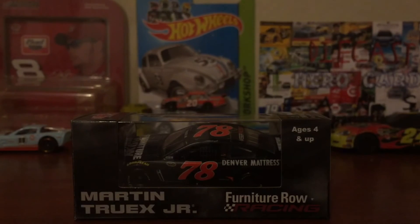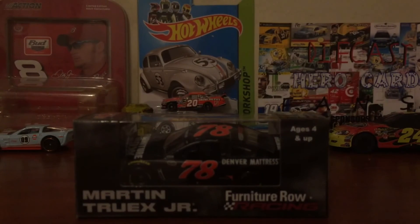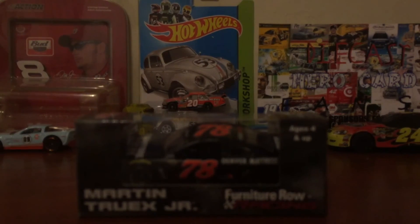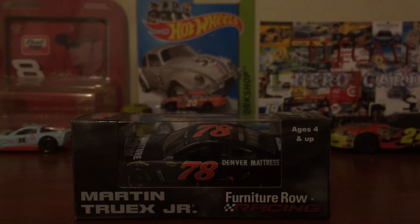What is up, Ian Nation fans? This is Ian Asker 40 here. Welcome to another Diecast review. And this is going to be on Martin Drex Jr's 2015 Furniture Row Chevy SS for Furniture Row. What is up, Ian Nation fans? This is Ian Asker 40 here. Well — Oh my — Ah, my — oh, my — thank you.